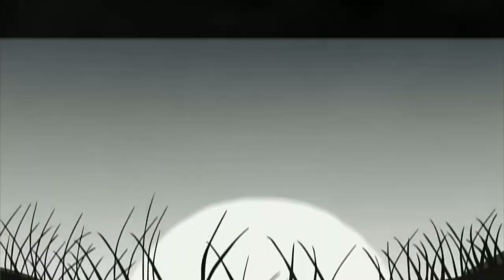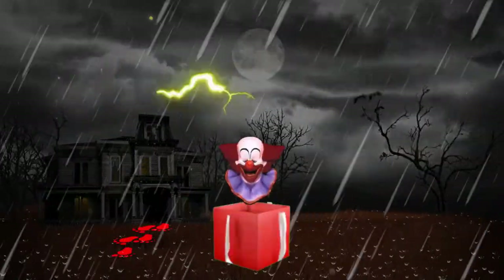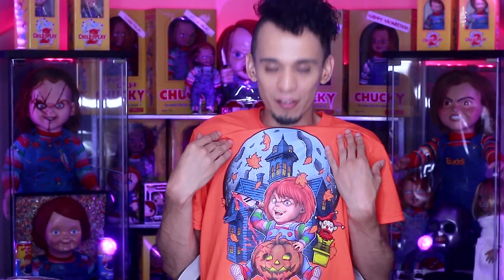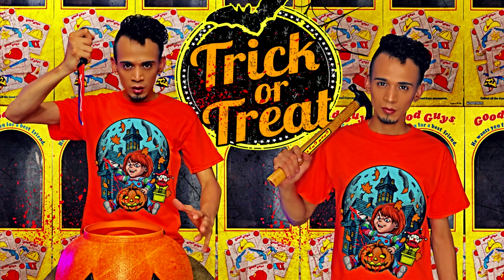Hey guys, welcome back to my channel, welcome back to the Edgar O world, and welcome back to the House of Nightmares. Today's video is a really exciting one because Halloween is just right around the corner and I am finally going to show you my Halloween collection. I've been waiting for this moment for the longest and it is finally here. Let me introduce you to the official Jackal Halloween collection.